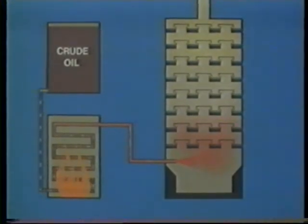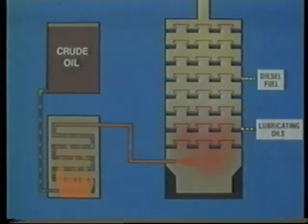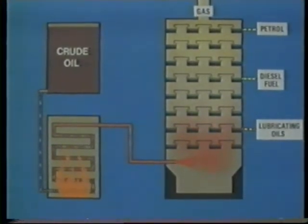From near the base of the tower, the heavier oils used in lubrication are removed, whilst higher up, lighter oils such as diesel oil are obtained, and near the top of the tower, high-grade petrol. There are of course many other fuels and petroleum-based products obtained from trays between those shown.